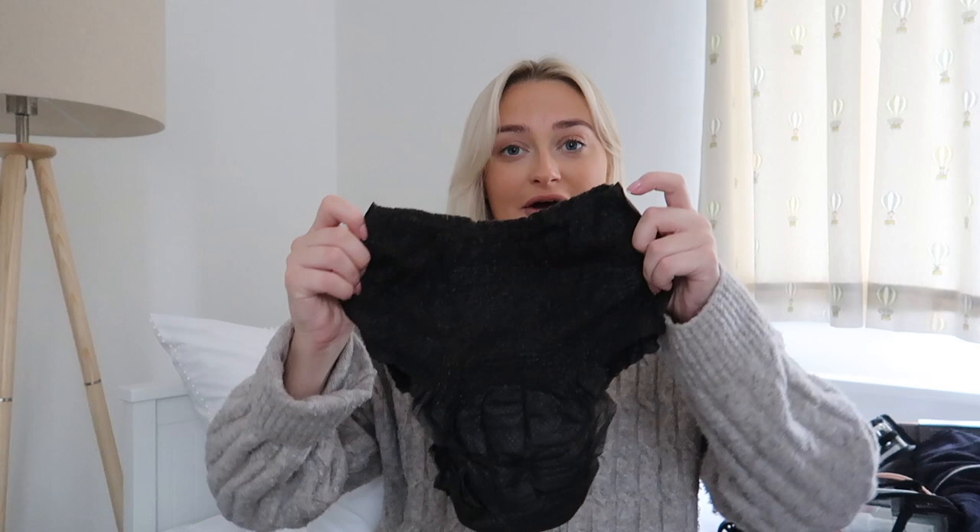I have a whole section in my suitcase of adult nappies from Always, which I got from Superdrug. Very attractive, but apparently so much easier than trying to wear pads. I've got about eight nappies - probably overkill but everybody said you need more than you think.